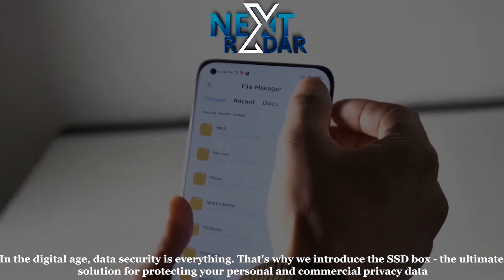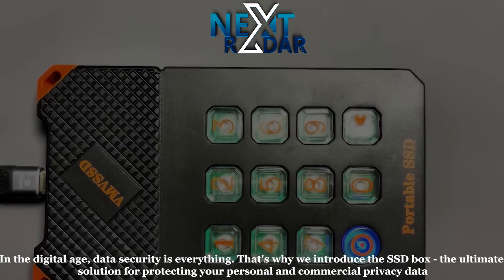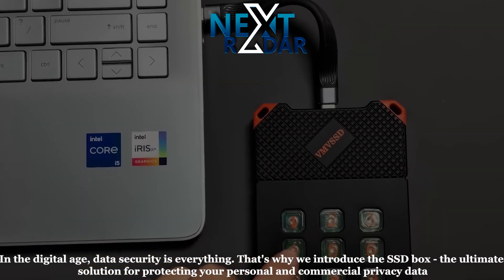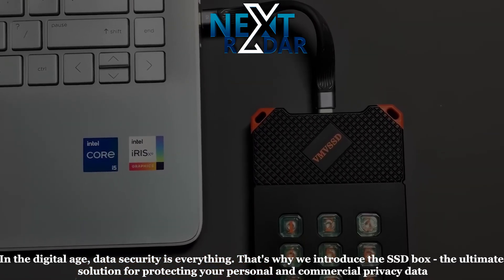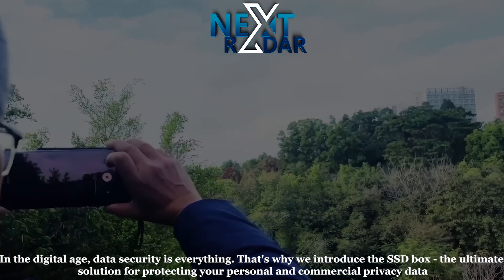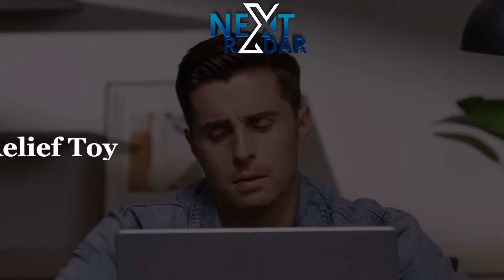Measuring just 79 × 40 × 9mm in size, carry it with you wherever you go and keep your data secure. Meet all your storage needs with the SSD Box — the ultimate solution for secure and efficient data storage.